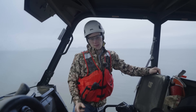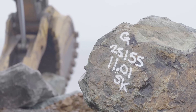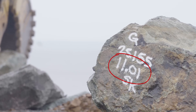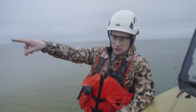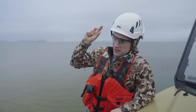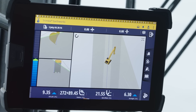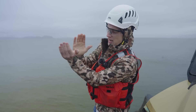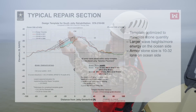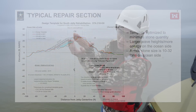Every single rock has a number painted on it — that is the weight of the stone. We're going to go up in the cab and see what it takes to place these stones. The machine is running Trimble GPS, so this is all built to a specific design. They're basically bringing the jetty back to what it should be per a specific design and a specific slope.